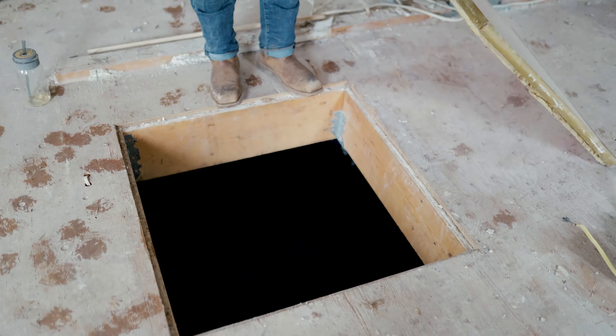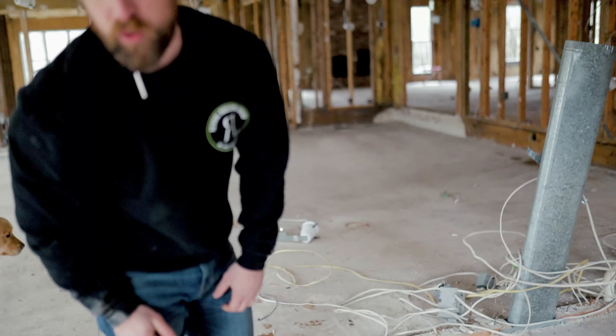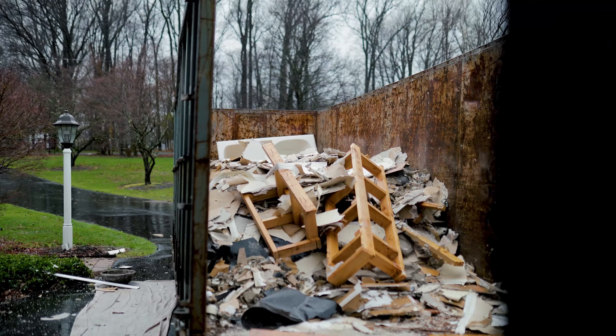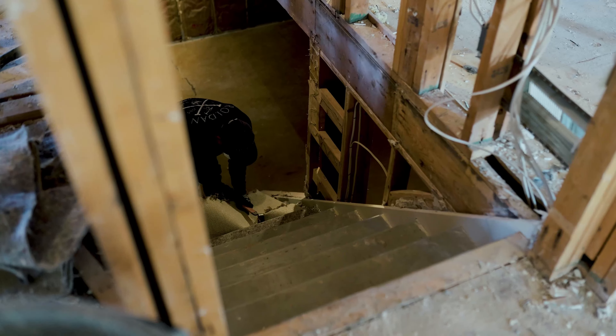We're gonna cover this up — it's a future basement. You'll actually climb through a hole in the existing basement, but once we're done reframing all this, it won't be there anymore so you won't have to hop through there like Mario Brothers.